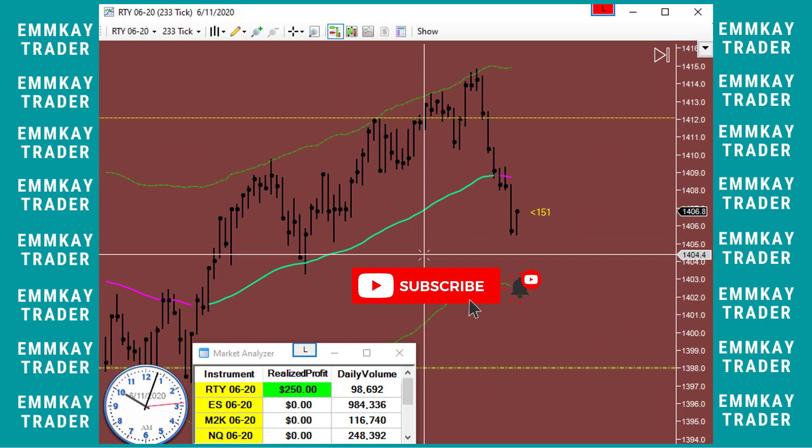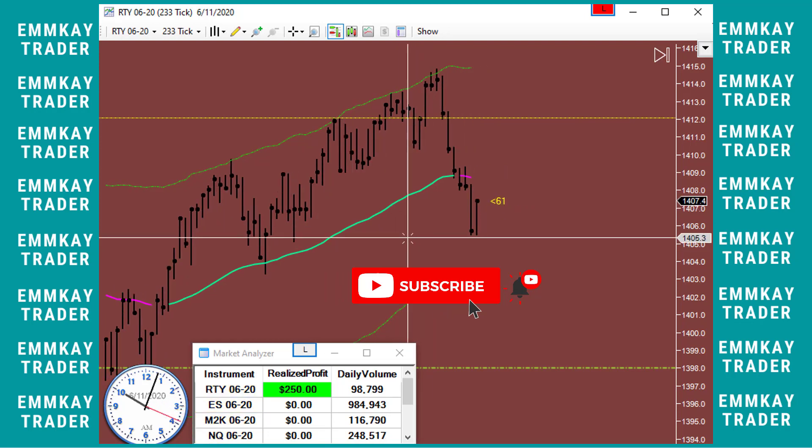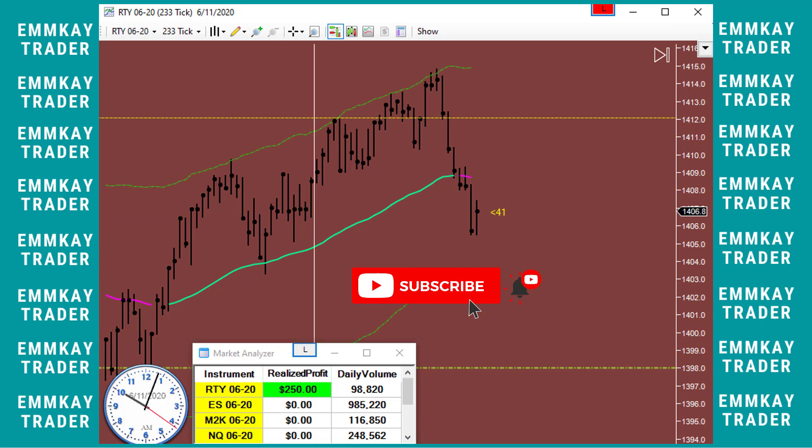If you like my videos, please do press that like button, feel free to share, and please subscribe to my channel as well. Thanks for watching.